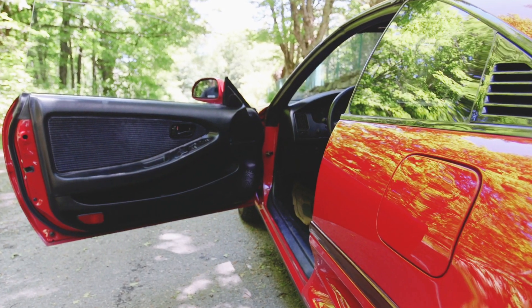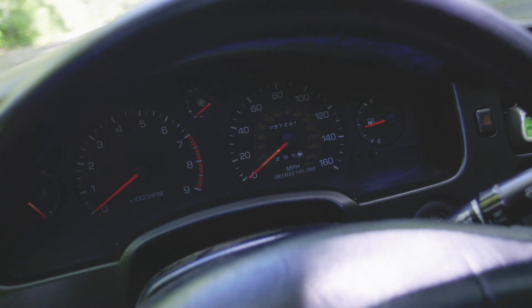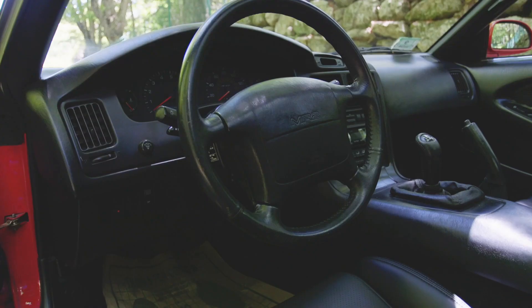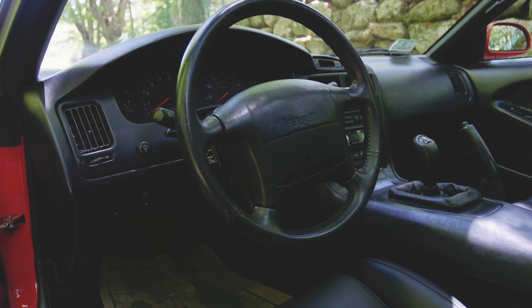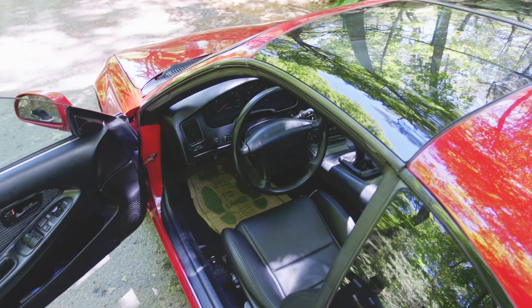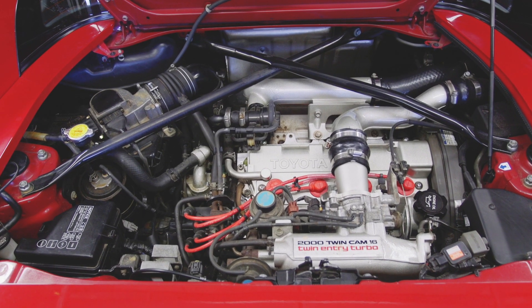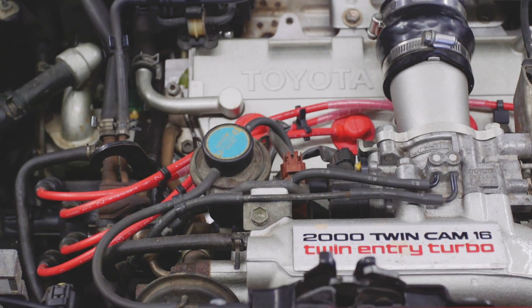The radiator is in the front, the trunk is in the front, that's where the spare tire is. The power steering is actually run by an electric motor in the trunk — that was revolutionary. There's electric power steering, T-top roofs, and the engine compartment is a work of art in its own way because you can't really figure out how all that got in there.